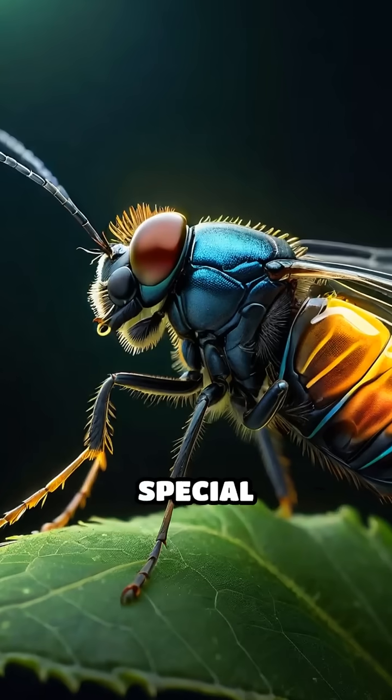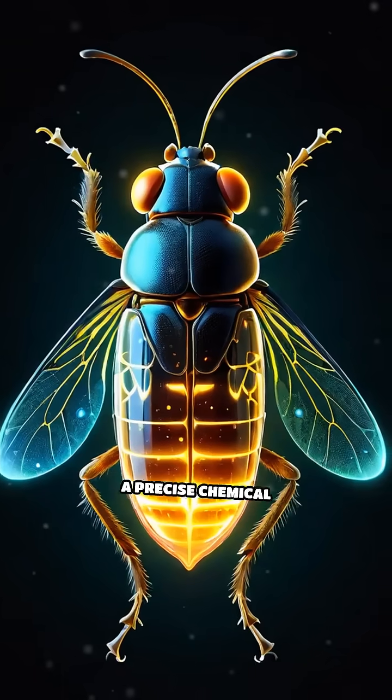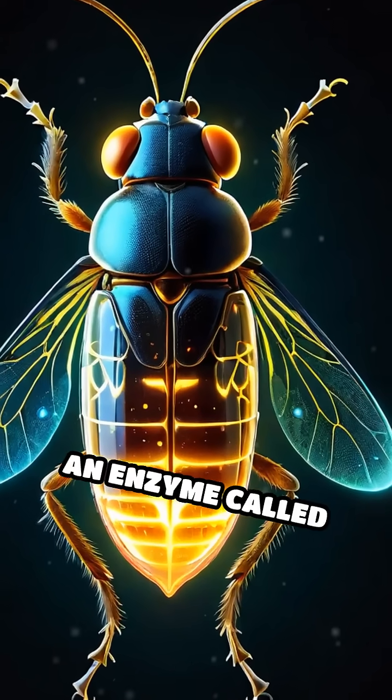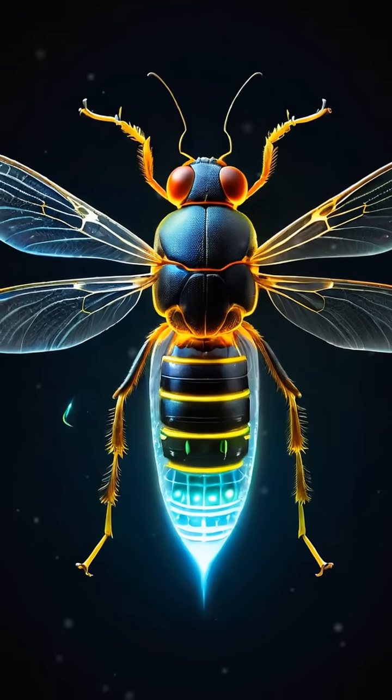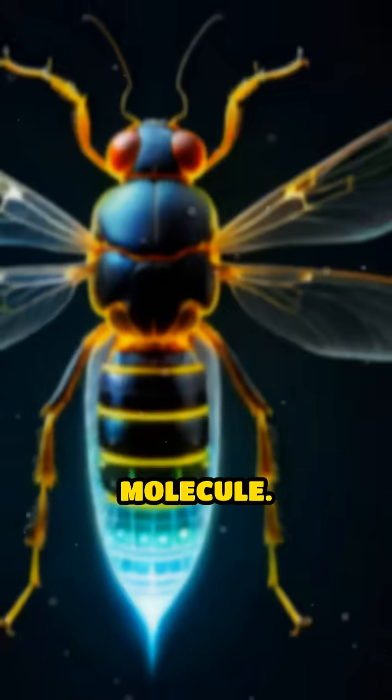Fireflies have special light-producing organs located in their lower abdomen. Inside these organs, a precise chemical reaction occurs involving luciferin, an enzyme called luciferase, oxygen, magnesium ions, and ATP, which is the energy molecule.